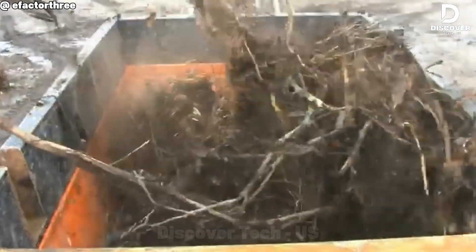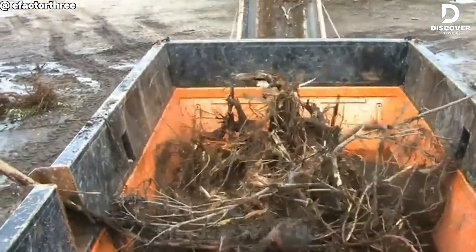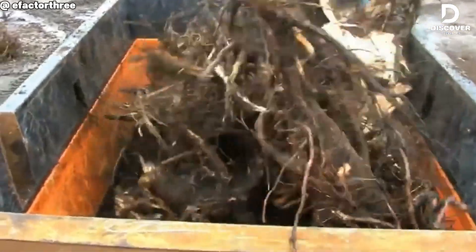Tree stumps, watch out. The M&J 4000M turns you into mulch before you even know it — faster than any chipper.